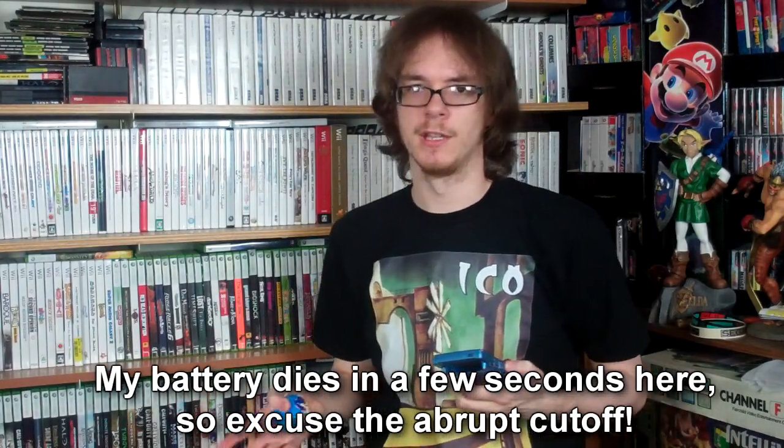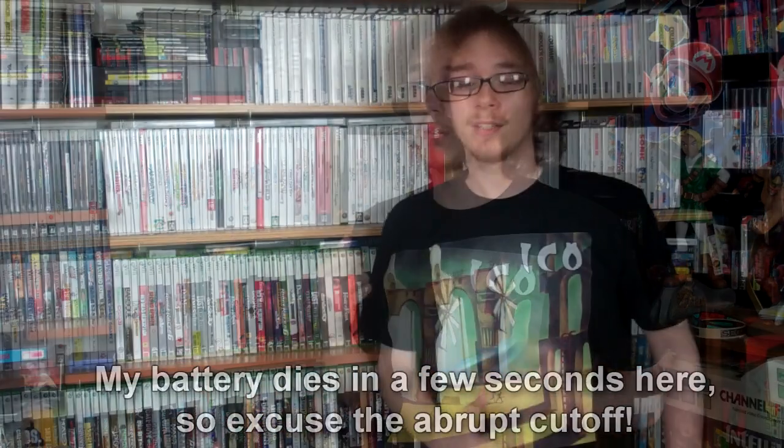He also hooked me up with a Sonic the Hedgehog beanbag hacky sack, which you get as a prize from the GameWorks down there — something I don't own for Sonic, and I have a lot of Sonic stuff so it's actually really hard to get me something I don't own. He also gave me a Sonic the Hedgehog card with Tails on it that was being given away — I believe from Comic-Con or one of the packs. I misplaced it and can't find what I did with it, but Ryan, thank you so much.